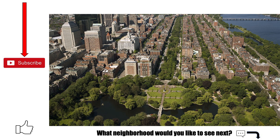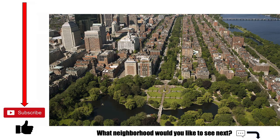So this concludes my video about the Back Bay. Please let me know in the comments what features of the neighborhood I missed. Like the video if you enjoyed it, and subscribe to see videos similar to this one.